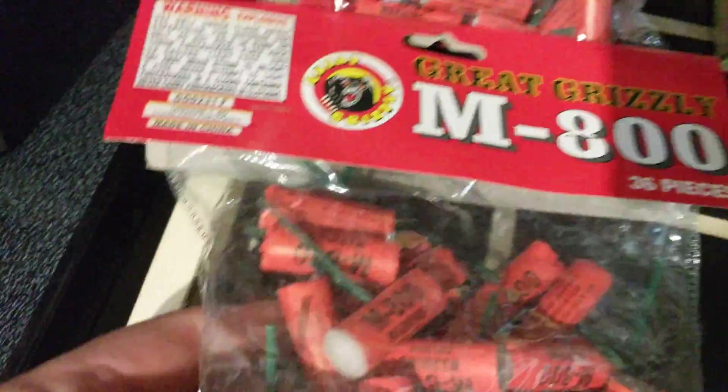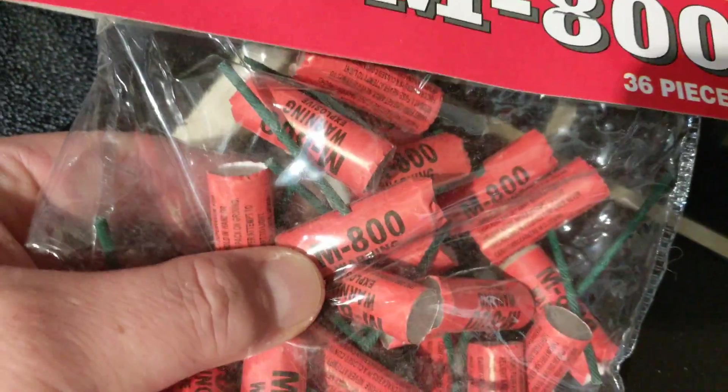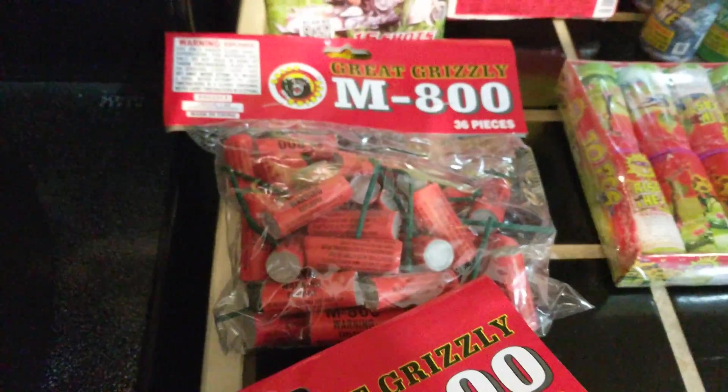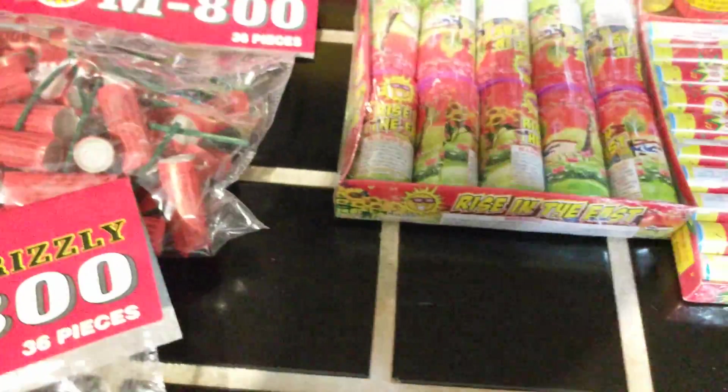Got two packs of these Great Grizzly M800s. They're actually pretty good — they have the side width on them and they're pretty loud. They're better than the normal ones you get at the stores. This store was in Tennessee and I got some good deals on this stuff.